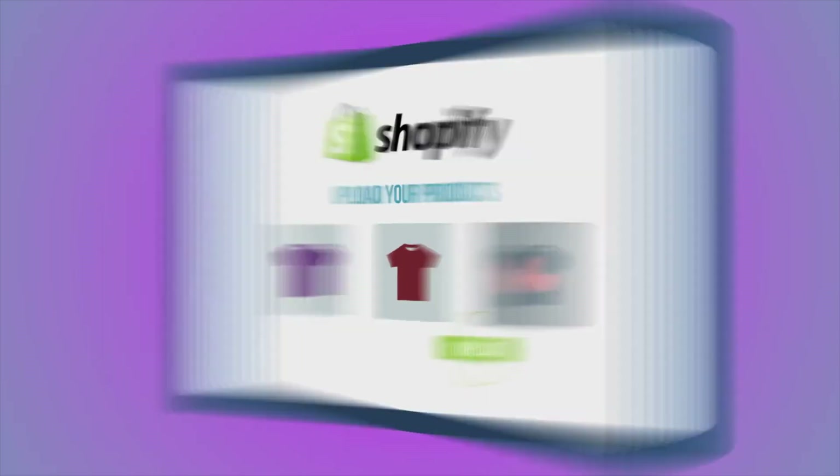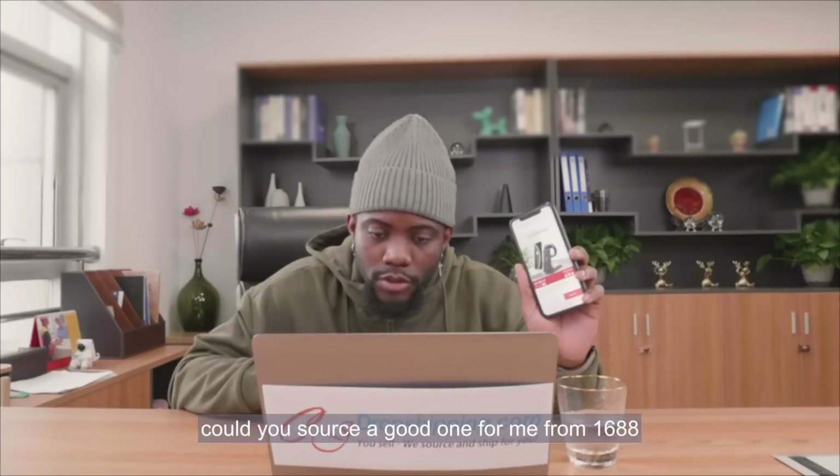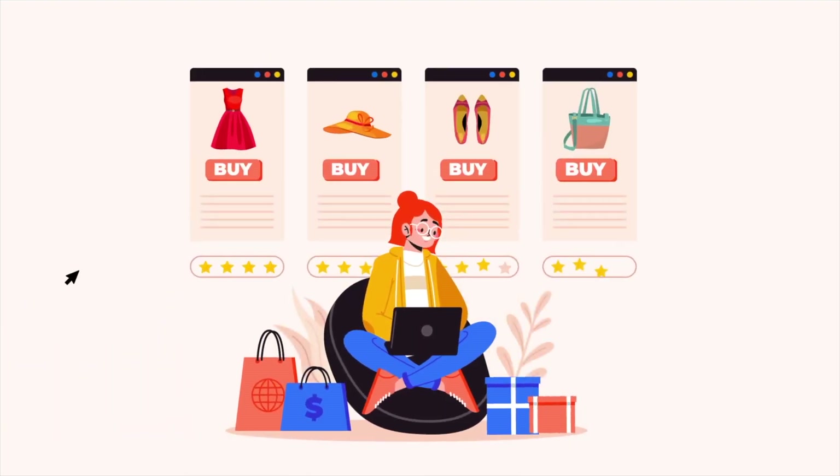For Shopify store owners aiming to offer unique products not commonly found on the app marketplace, CJ Dropshipping offers a personalized product sourcing service. This feature enables you to request specific products that aren't already listed, making it easier for your store to stand out with exclusive items — whether you're looking to sell custom branded products or niche items that are harder to find.